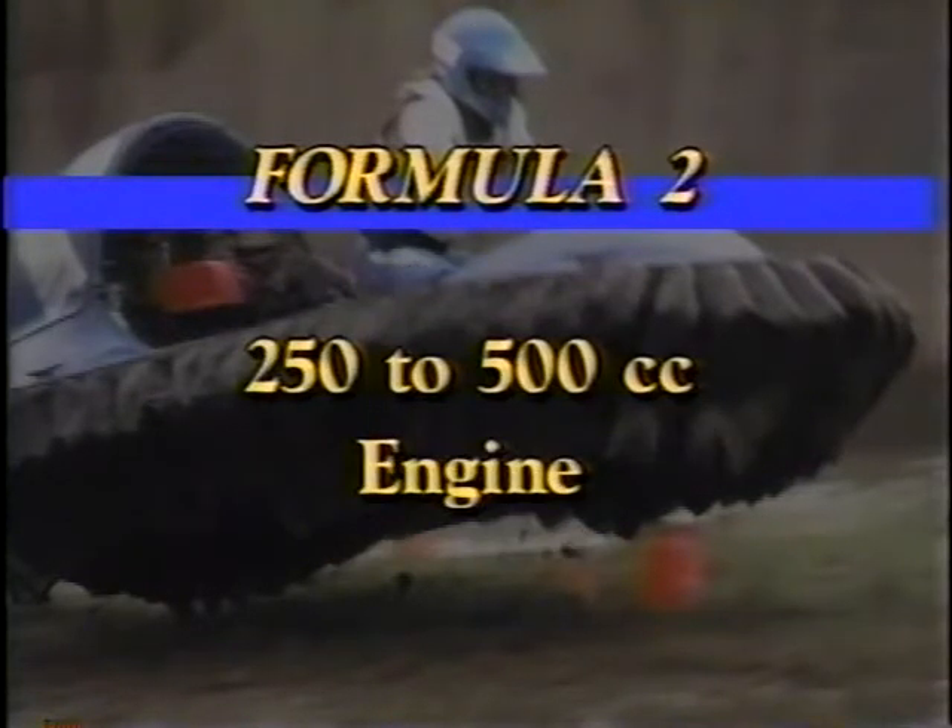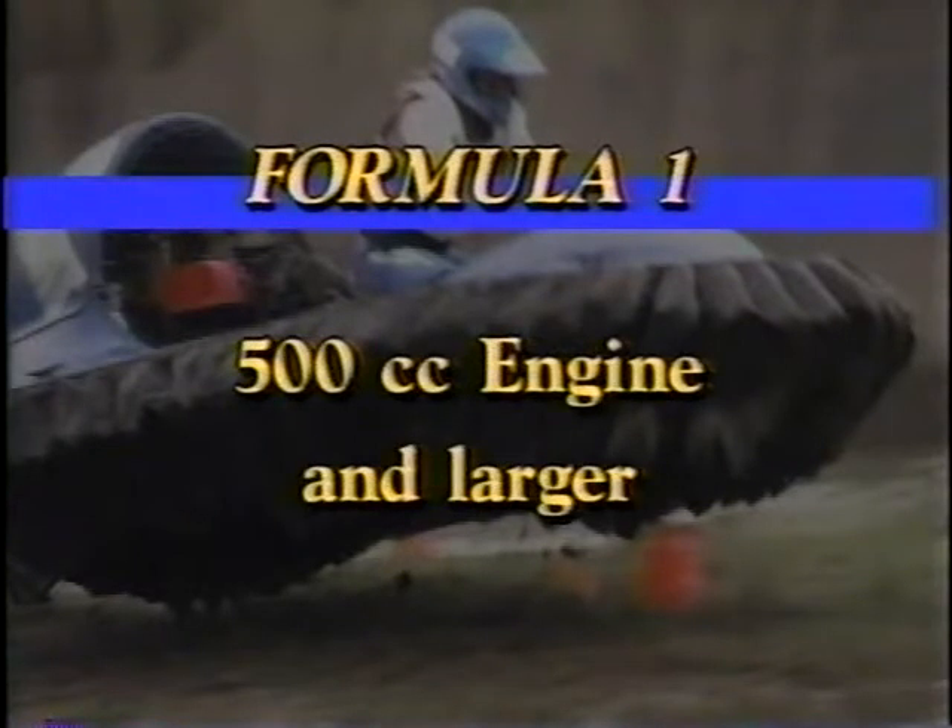Formula 2: less powerful, the engines are limited to 250 to 500 cc's, but there are no limitations on the craft. Formula 1: here's where we really see head-to-head battles between the home-built and the factory machines — single fans, dual fans, engines over 500 cc's, anything goes.